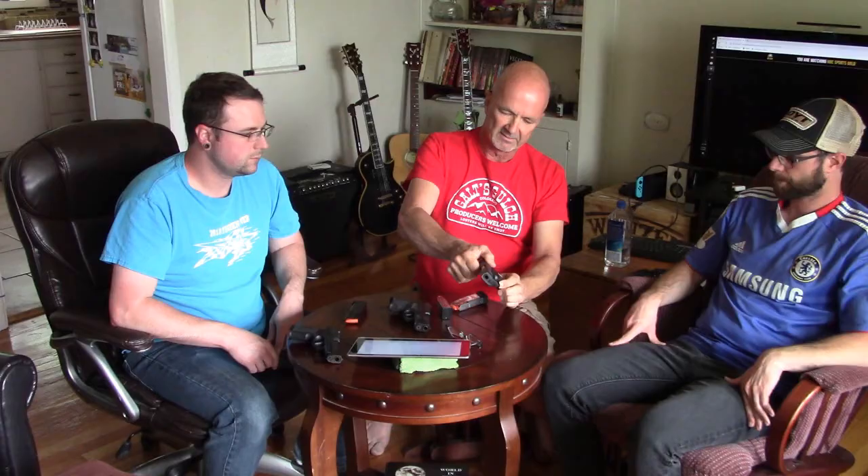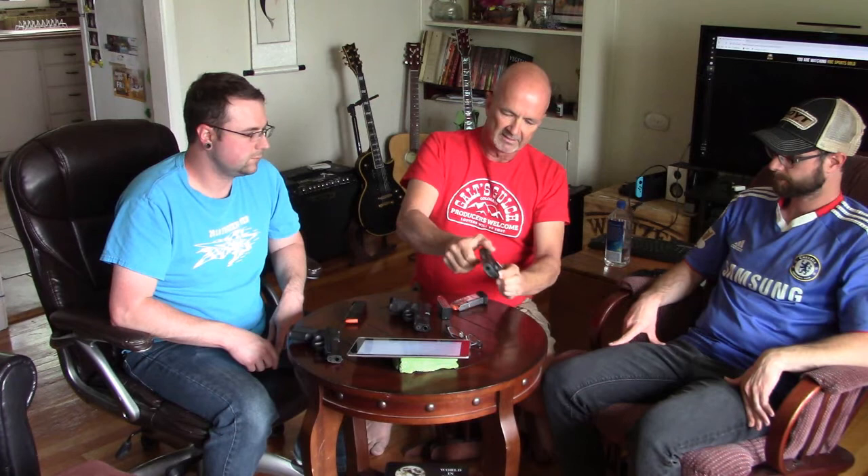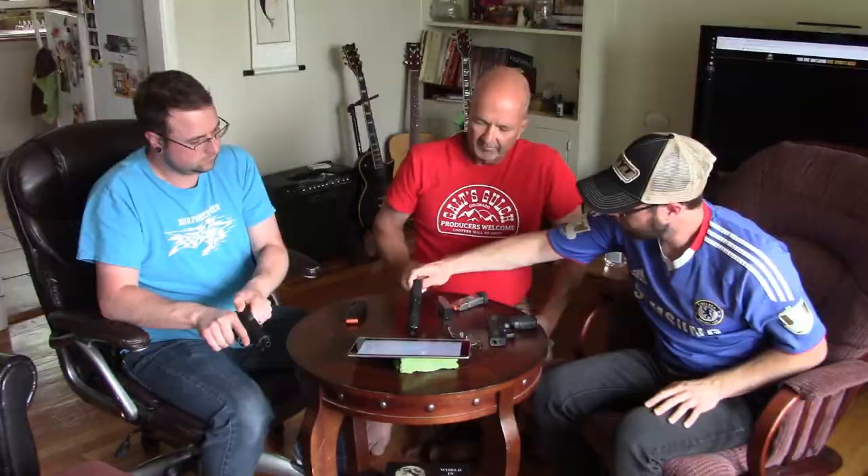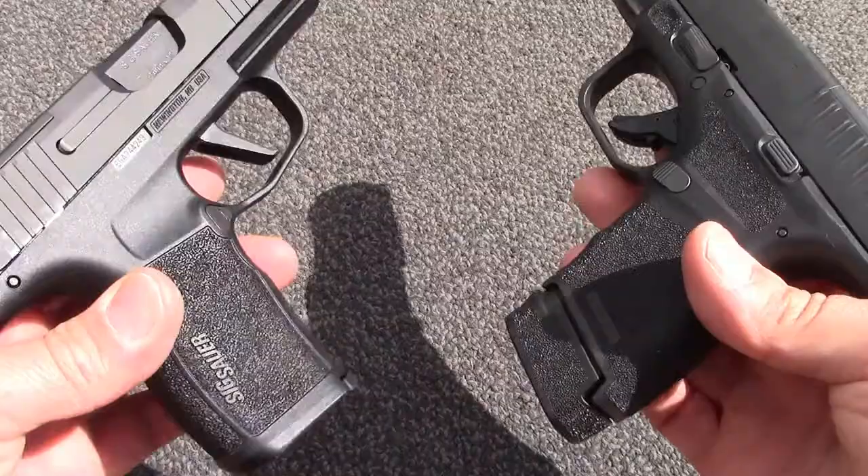Probably my biggest complaint about the Hellcat is the slide — I call them slide decorations versus the slide serrations on the Sig, which are nicely angled so that pulling this way they get a good bite. The Hellcat's are basically useless, especially if you had bloody or slippery hands. And why did they put the serrations on the RMR part? Well, you need it with this kind because the regular serrations are almost non-existent. I think the Hellcat really failed on that part.